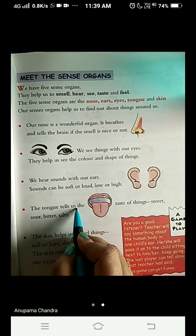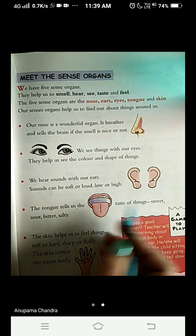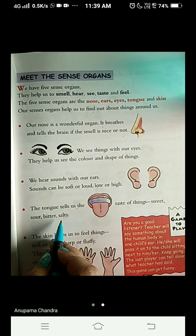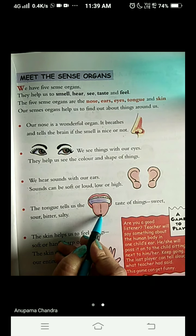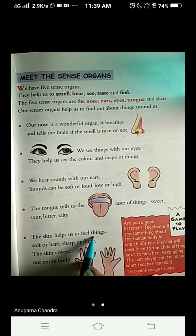The tongue tells us the taste of things. What are the tastes of things? Sweet, sour, bitter and salty. How do you know the taste of things? With the help of your tongue. The skin helps us to feel things — soft or hard, sharp or fluffy. The skin covers our entire body.